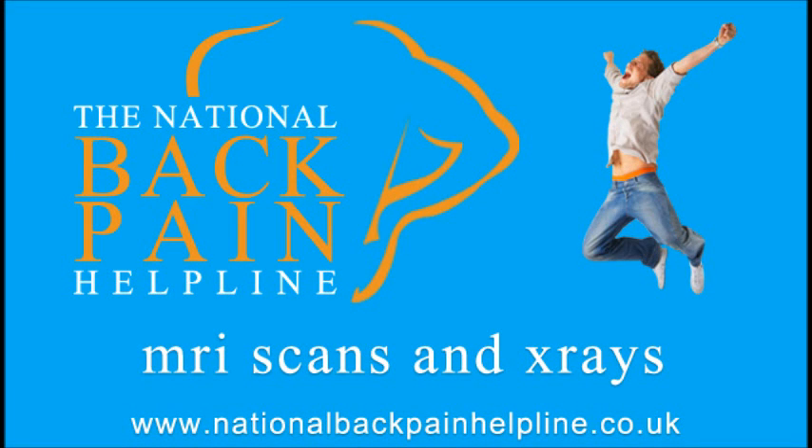X-rays, CT scans and MRI scans are routinely used to evaluate patients with spinal pain. Certainly, when there is cause for serious concern, these imaging techniques can provide valuable information that can help rule out or confirm certain pathologies and can aid with prognosis and treatment planning.